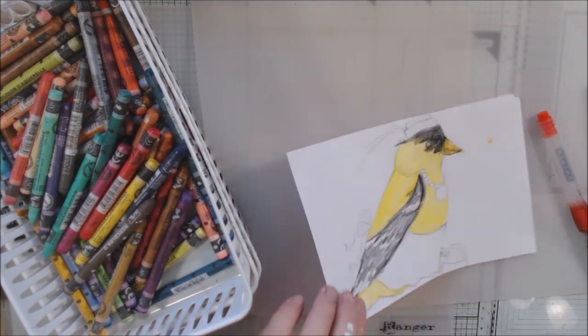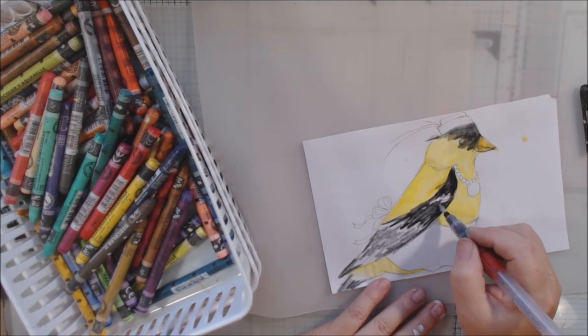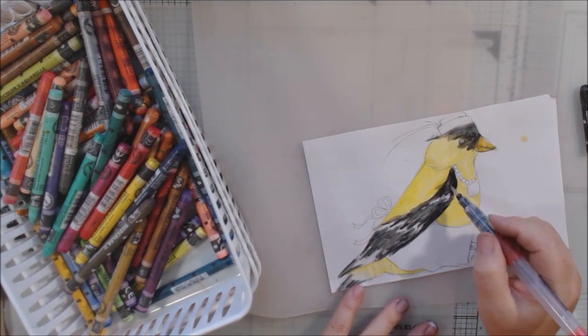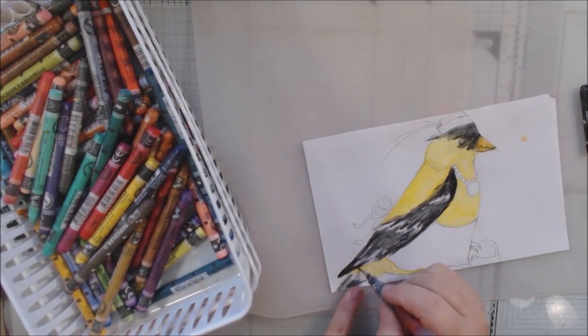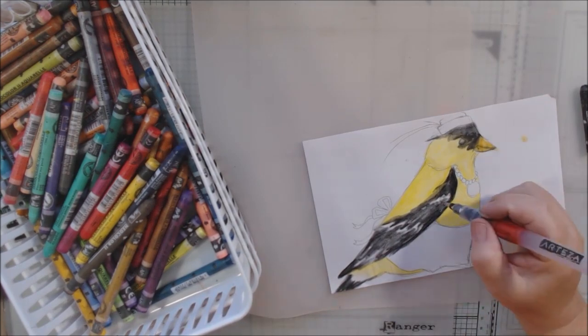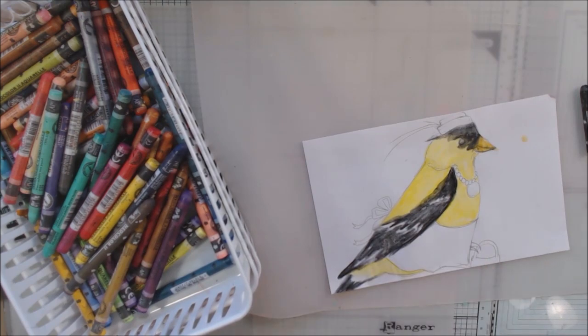I'm coloring in areas where the color should be, using the crayon directly on the paper. This is not watercolor paper — it is printer paper — so it does buckle a little bit. I am using my heat tool to dry it quickly so that I don't get too much damage to the paper.